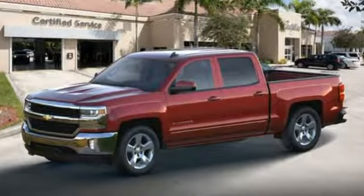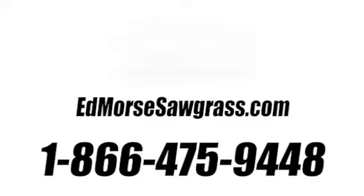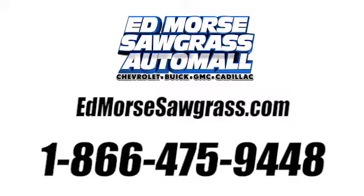Check out the strength and safety of this Silverado today. Call us today at 1-866-475-9448.